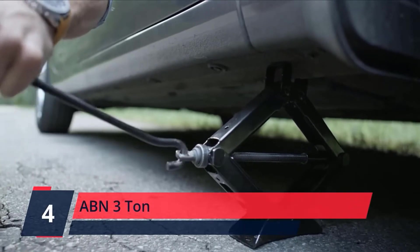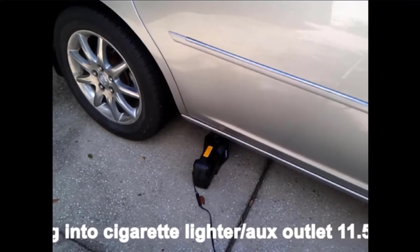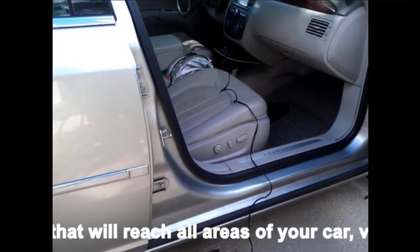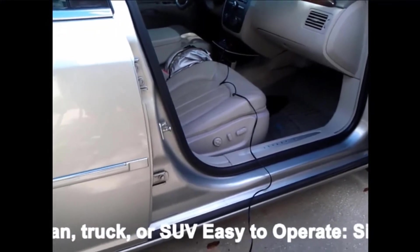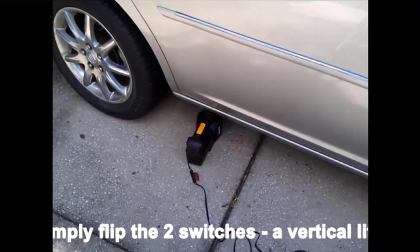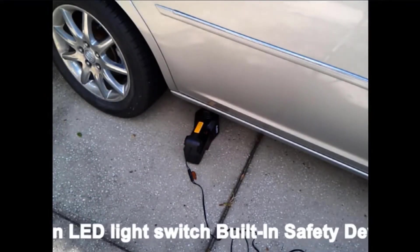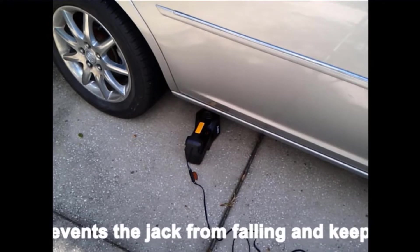Number 4. ABN 3-Ton Auto Body. ABN is an ever-expanding tool brand which aims to cover a wide variety of auto tool needs. ABN tools are tried and tested, available for a multitude of auto body projects. ABN offers tools and supplies varying from specialty tools and accessories to general maintenance and upkeep to transform any vehicle. Get your classic running or upgrade your next generation vehicle with high-quality ABN tools and accessories. ABN is the perfect brand for professionals, DIYers, or anyone simply wanting to add some new tools to their collection. Check the description for details and prices.